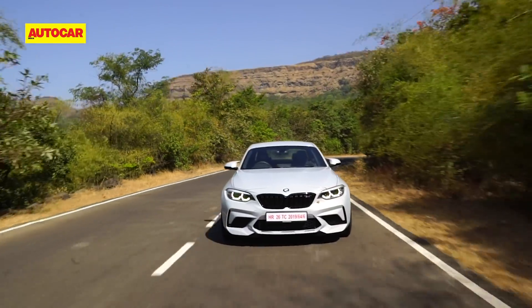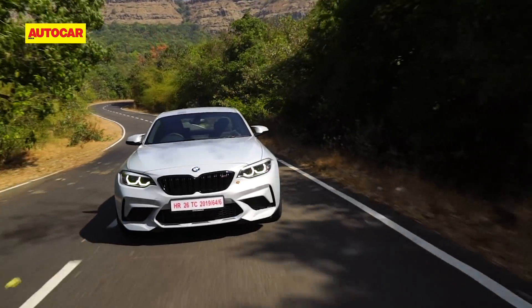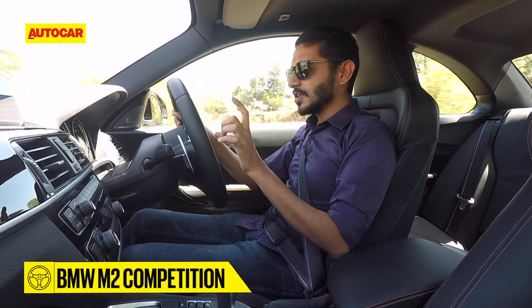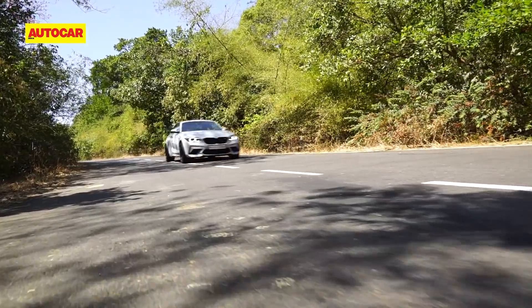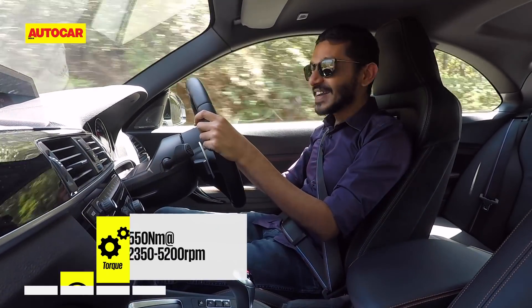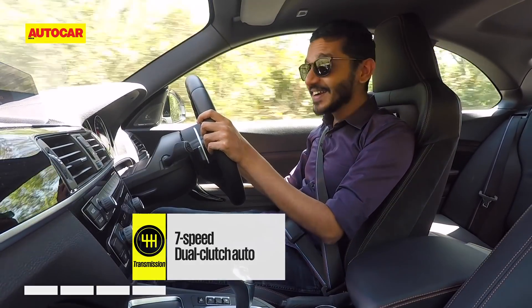What they basically did to achieve this M2 is take everything we love about a good M car and put it in a smaller, slightly more accessible package. But then because it's the Competition version, they dialed it up just a little bit again. So what you have is a relatively diminutive sports car with a 410 horsepower straight-6.